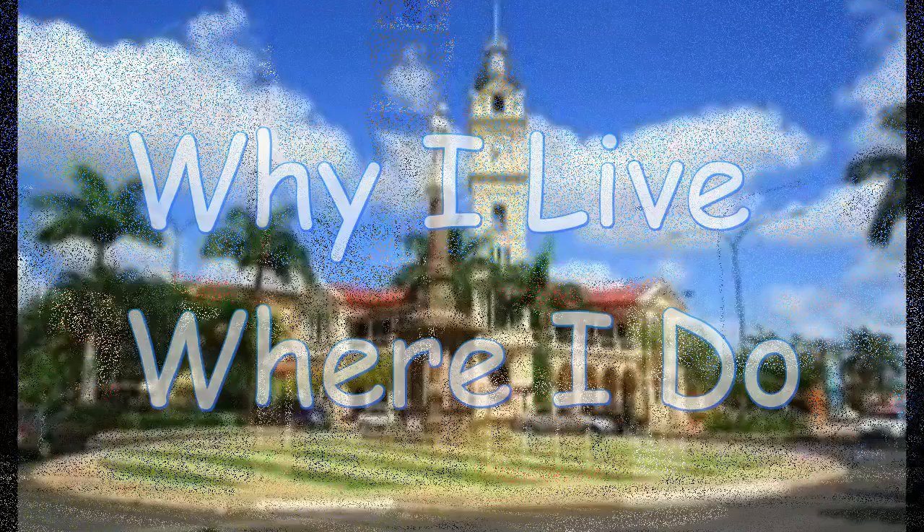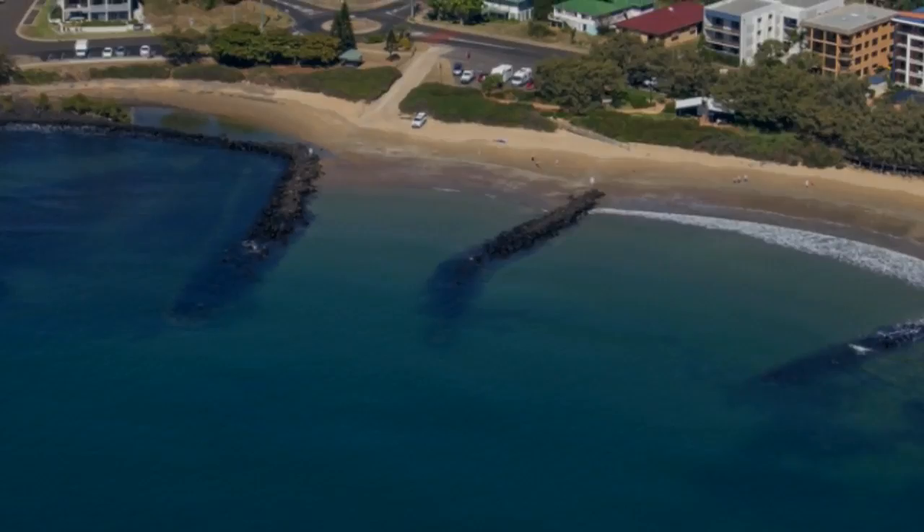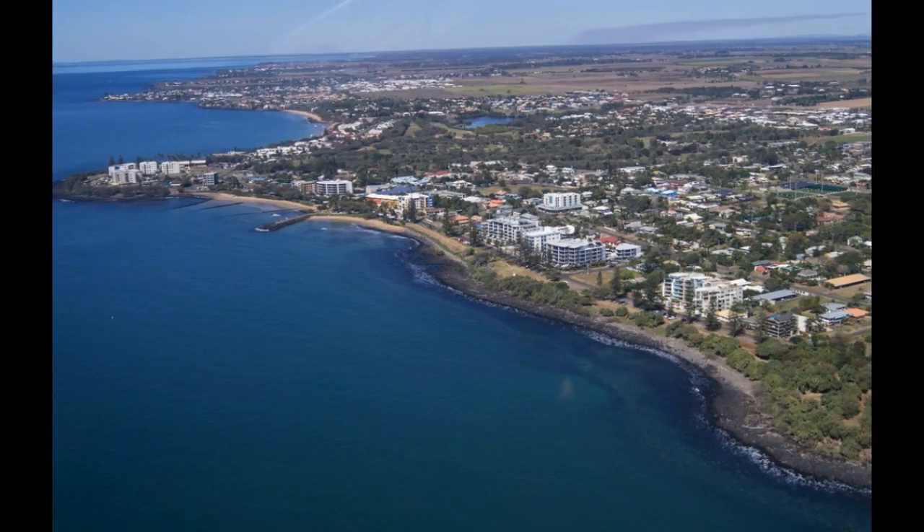Why I live where I do, a composition by Jenny Shepherd. Have you ever thought about why you live where you do? Is it for practical purposes such as jobs, closeness of family and friends, closeness of schools and shopping malls, or perhaps it is where you have always lived, or is it just because it's where you want to live?